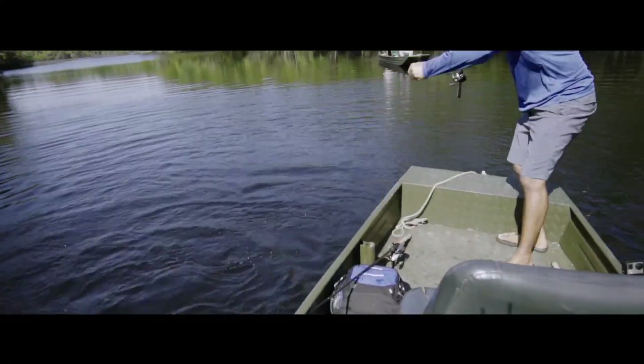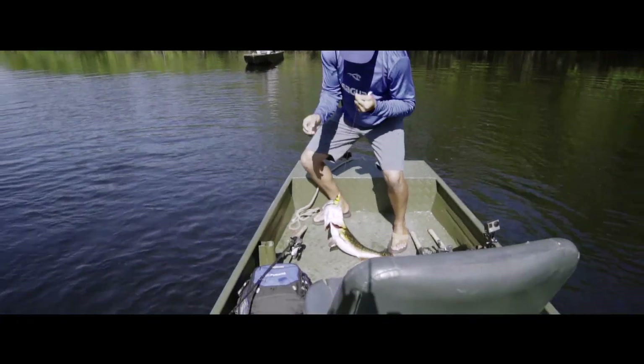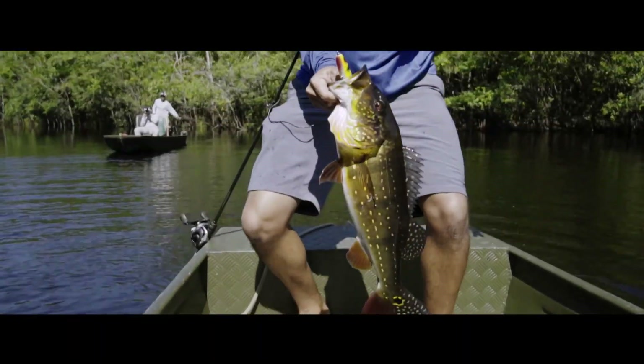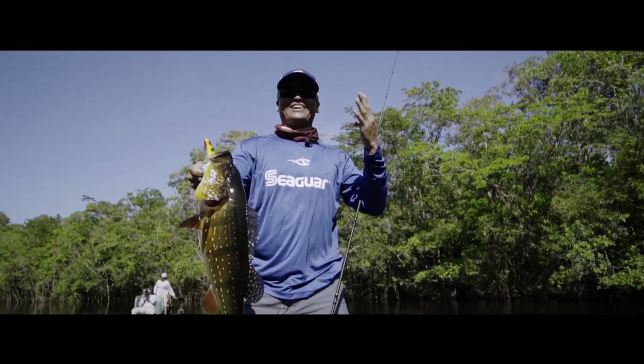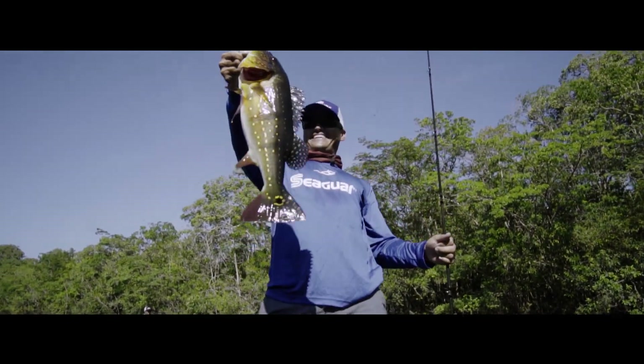Yeah, fantastic! Following it — at the boat! There were like four, five of them. That's fantastic, that's so fun!